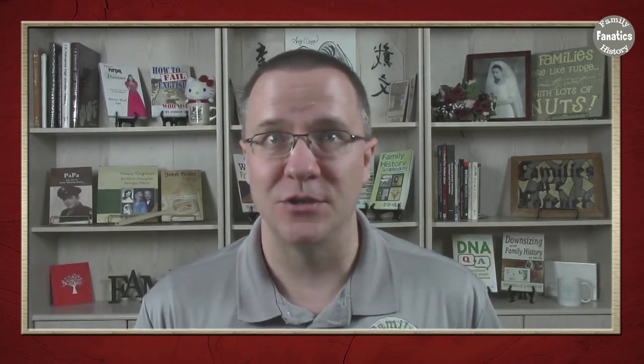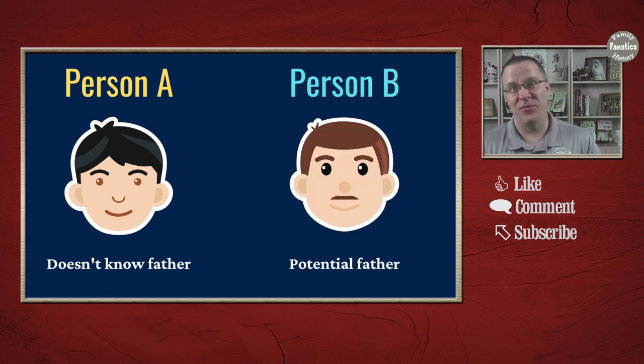In order to do this, you would need two people to take a test: one person who doesn't know who the father is, and the potential father, because you have to compare these two tests together. Ancestry is going to do that comparison automatically. Once you've gotten your results, we come to the answer to the question of whether Ancestry DNA can tell you your paternity.